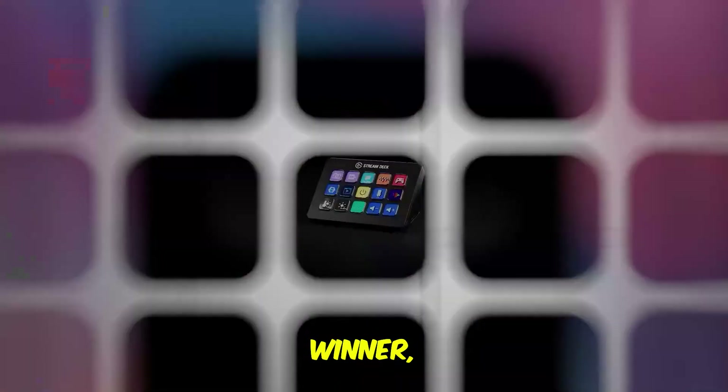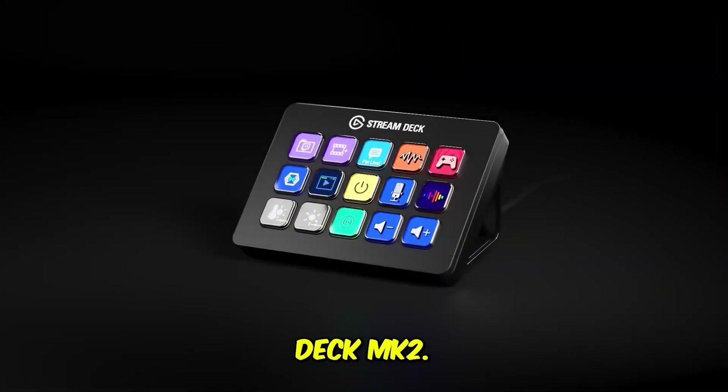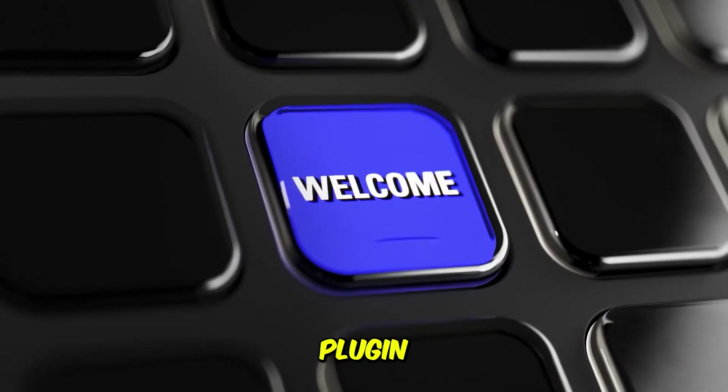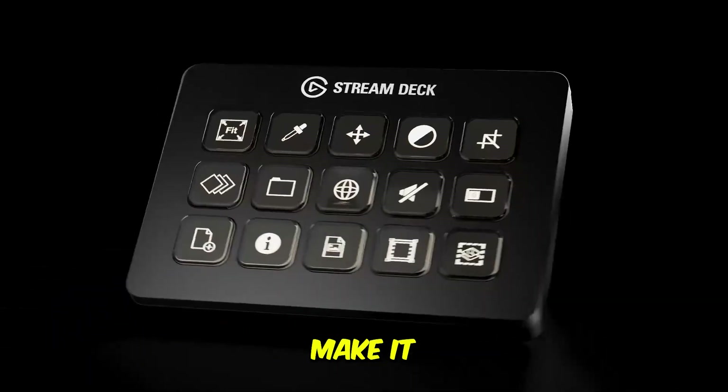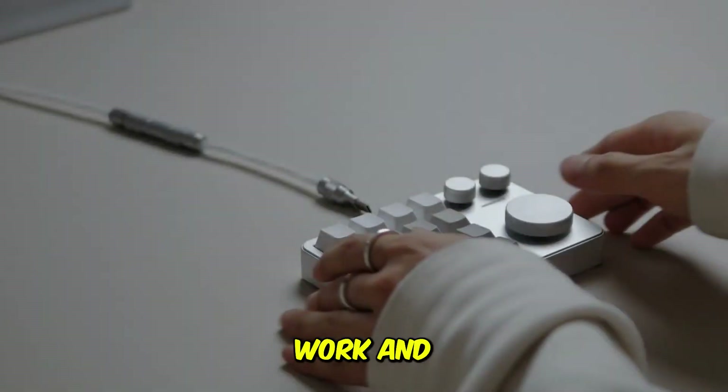If I had to pick one overall winner, it would be the Stream Deck MK2. Its software ecosystem, plugin support, dynamic icons, and ability to chain complex actions make it the most powerful and flexible choice for AI work and productivity.